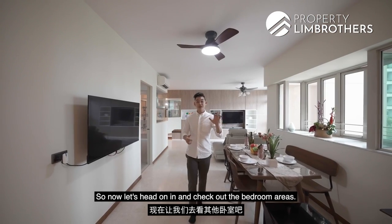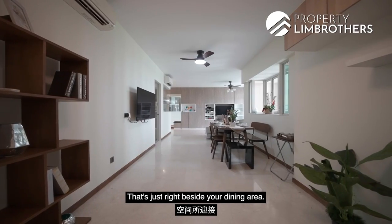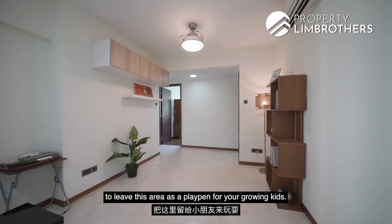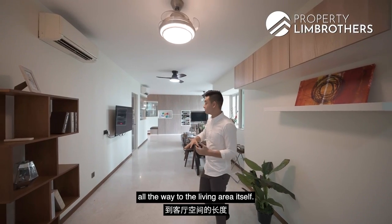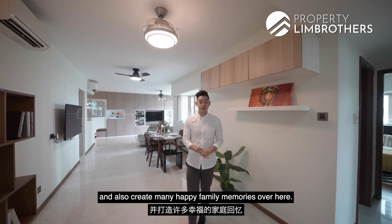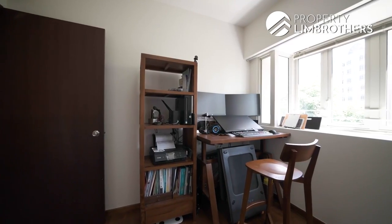Heading towards the bedroom areas, you are first greeted by an extra space just beside the dining area. You can set up a desk here if you work from home, or leave it as a playpen for growing kids. Looking at the length from the dining area all the way to the living space, it is a great area for kids to run around and create happy family memories.